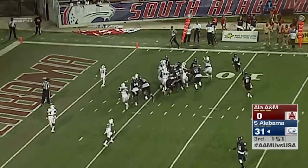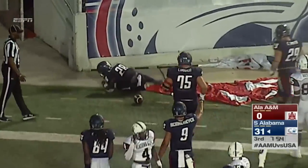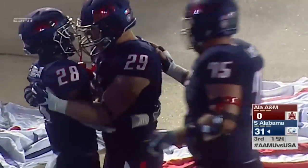They pitch to Xavier Johnson going short side, and did he get in? He did. Touchdown. Xavier Johnson runs it in.